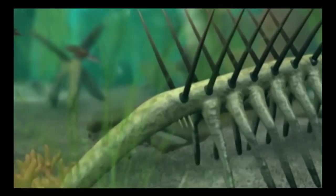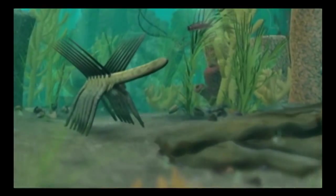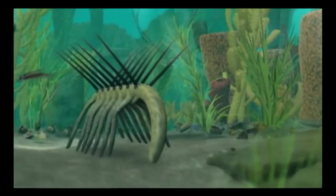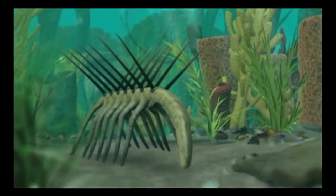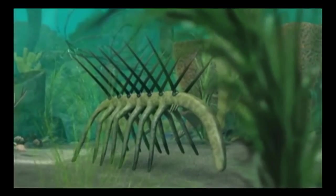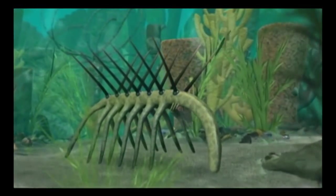The anatomy of Hallucigenia has baffled paleontologists since Walcott first discovered its fossilized remains. Two rows of sharp spines on its back and more than a dozen needle-thin legs gave the animal the appearance of being upside down even when it was right side up.